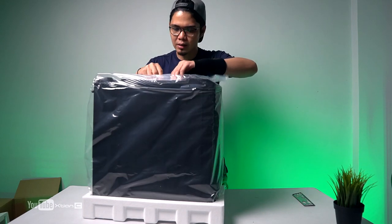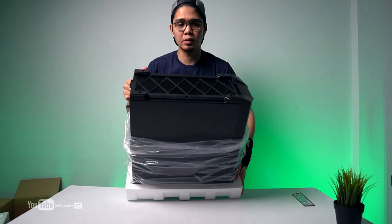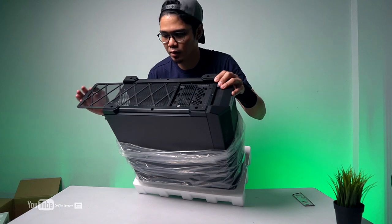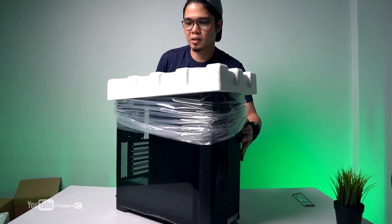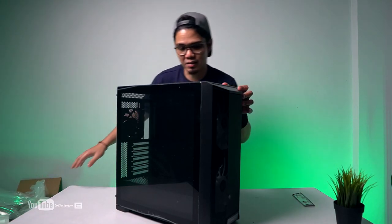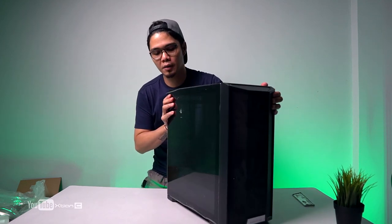If you're buying from Lazada, the link will be in the description. The 215X has a dust filter at the bottom that slides out — very easy to remove and clean. I've always liked Lian Li cases; they really put a lot of thought into their designs. This is the Lian Li Lancool 215X, and it comes with a 200mm ARGB fan that we'll sync to the B550 Taichi Razer Edition motherboard.